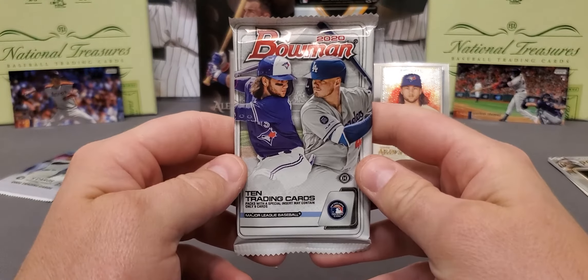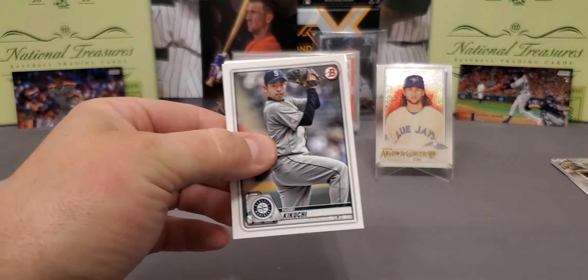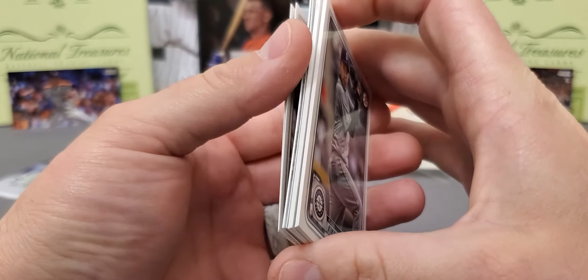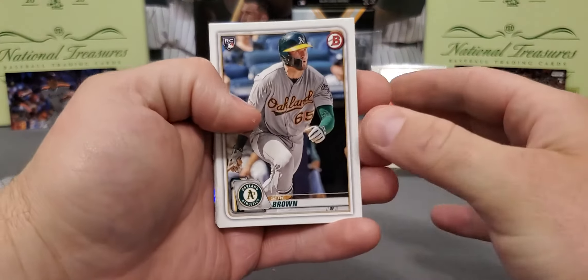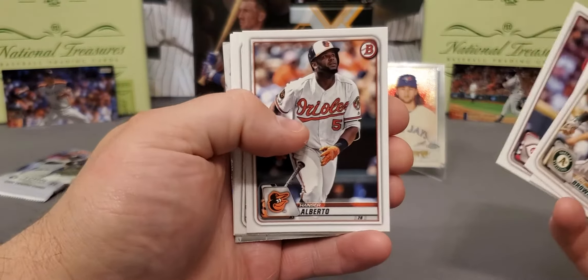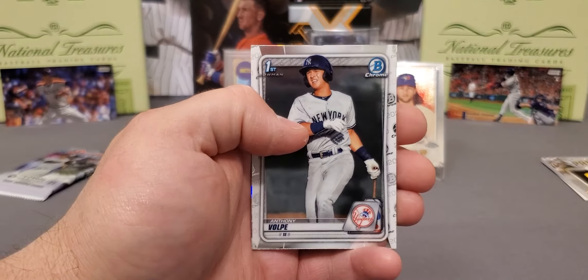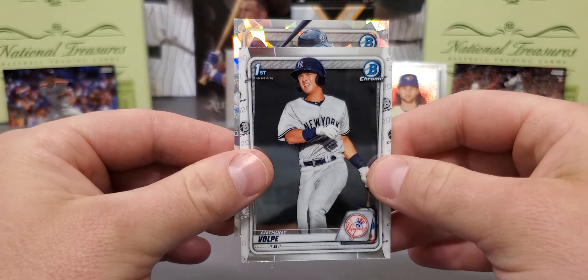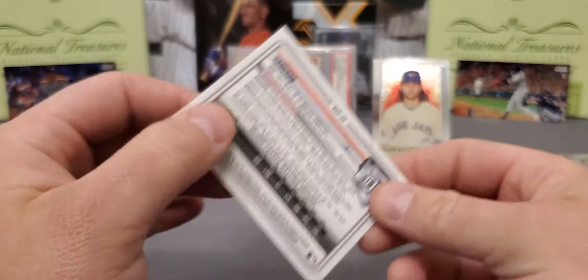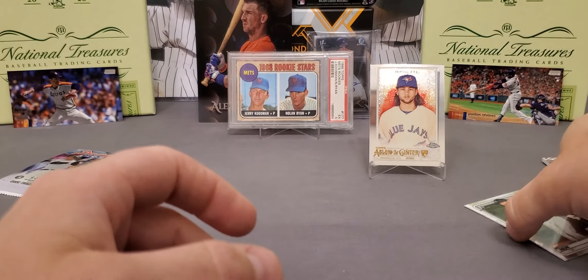We're down to two packs, guys. We got Bowman Hobby - this is another product that just went insane with the price. Jumbo boxes of this are $700 now. It looks like we do have the Atomic, guys - they're one per box. Let's see if we can get a big name; this can definitely pay off. Brady McConnell, Sixto, Taylor Trammell, a nice Anthony Volpe. Our Atomic is going to be Daz Cameron. These are not numbered, but still a beautiful card. Not a Bowman first, but not shabby. Very nice Anthony Volpe Chrome there.